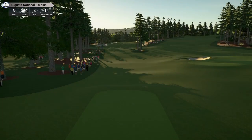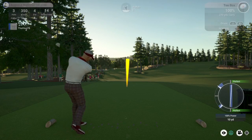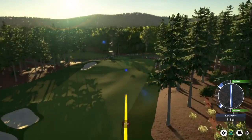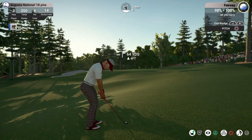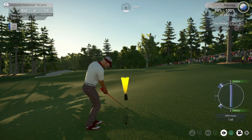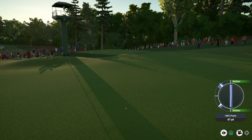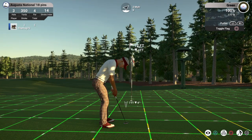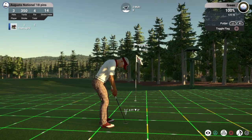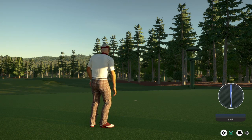And now in the third hole tee up. And I think he's going to like that. Nothing wrong with that. And this for the birdie. And the putt will drop.